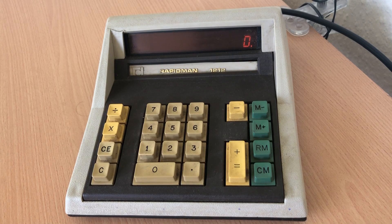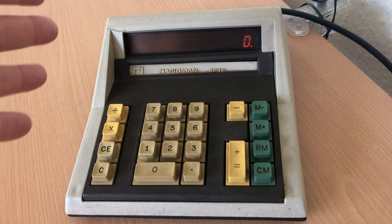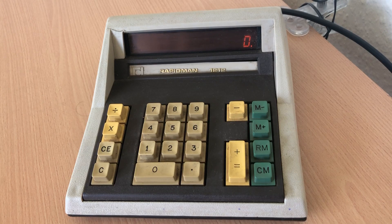This is the RapidMan 1212 desktop calculator from RapidData. RapidData were a Canadian manufacturer of accounting devices — desktop calculators like the RapidMan 1212, or handheld calculators.